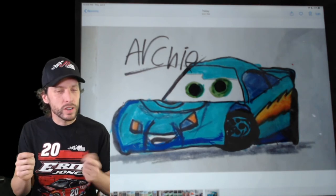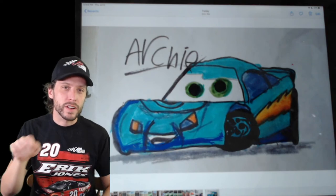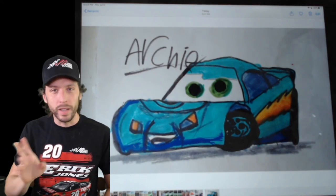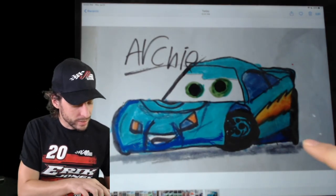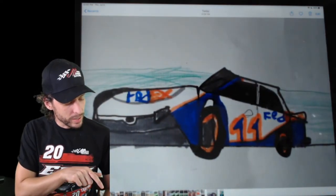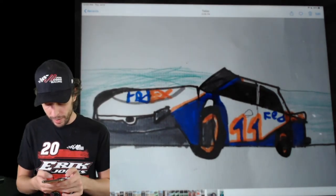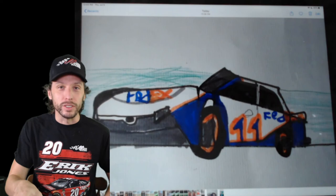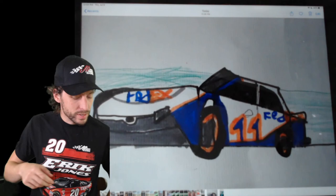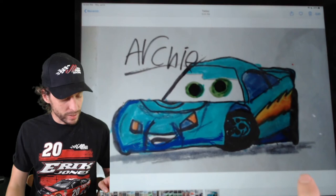Have you ever tried, if you're right-handed, drawing with your left hand? If you're left-handed, have you tried drawing with your right hand? For most people, that is a very difficult thing to do, and it can be very frustrating and challenging - easy to give up. But Archie, look at this, he did not give up. He did a little Lightning McQueen drawing there. Dude did a great job drawing Denny Hamlin's car. He's five years old. So Archie - he's in Scotland - and we wanted to say how proud we are of him.